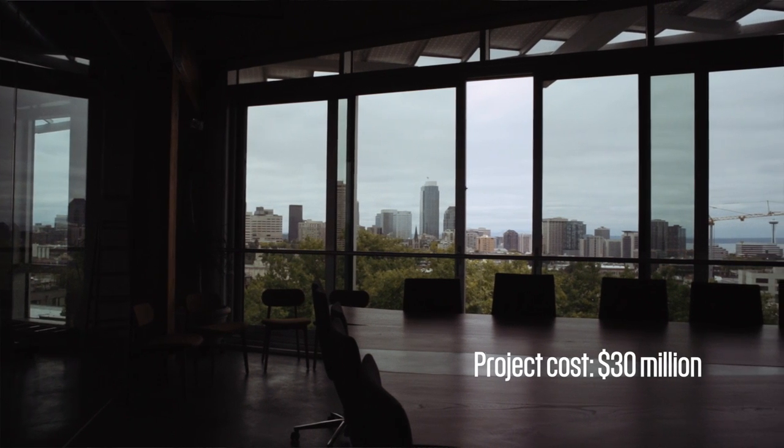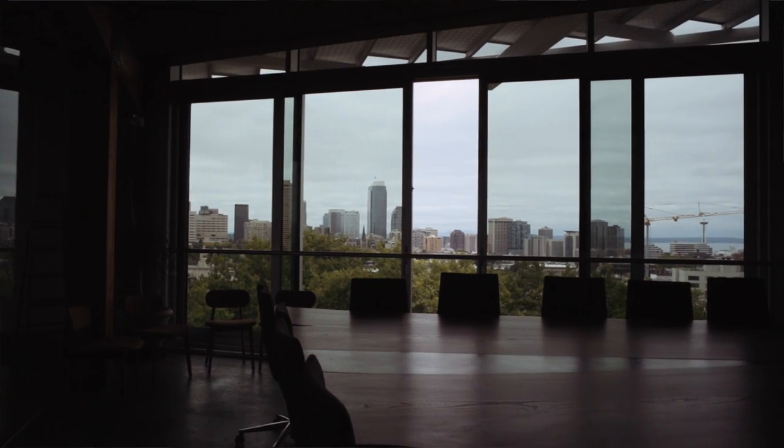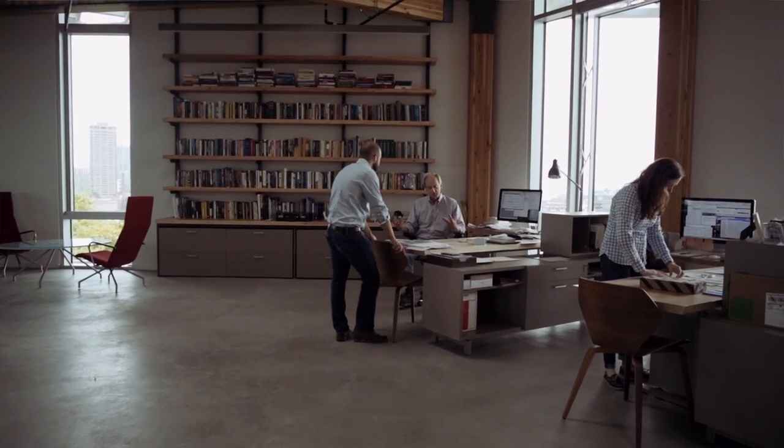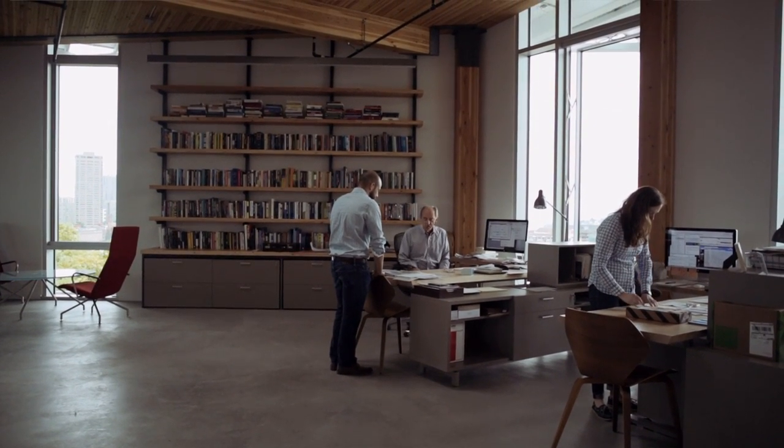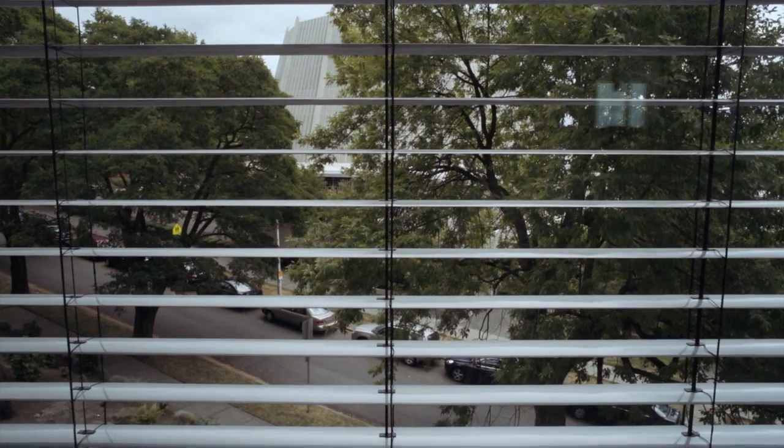This is the first building like this that has ever been built in the world, and as a consequence it costs a bit more. We think it's about 22 or 23 percent more than a standard building put up today in the United States. That's a premium in a marketplace that has all sorts of false price signals in it. But if you include all of the externalities — the true environmental costs borne by society in other buildings — then this one makes perfect economic sense.